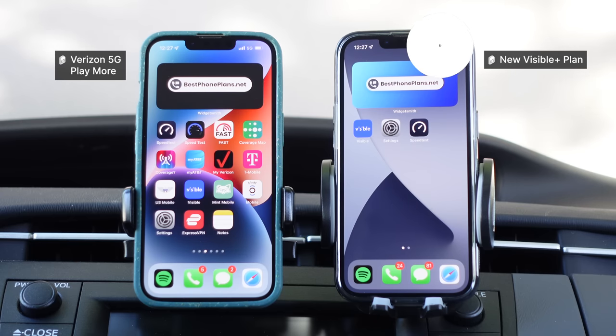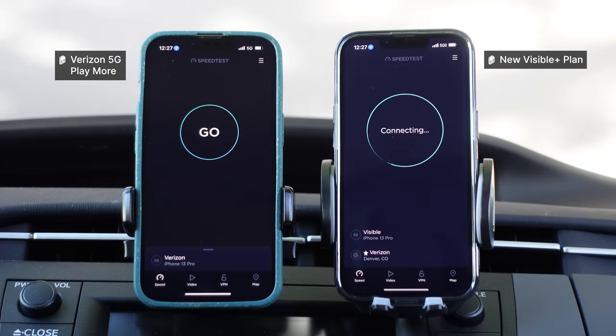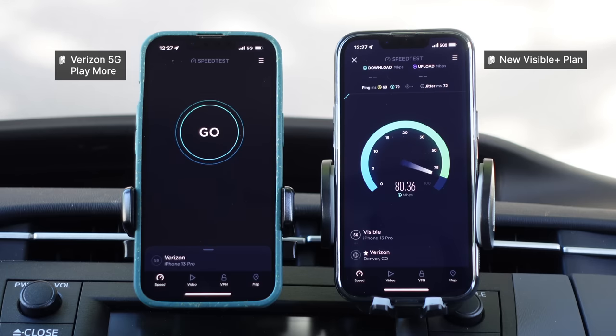So I activated a new Visible Plus plan. It looks like we're getting the UW icon. And if we actually jump in and do a speed test, you can see this Visible Plus plan is getting fantastic speeds. It's connected to 5G Ultra Wideband — soaring above 600 megabits per second, above 700, above 800, climbing towards 900. Over 900 megabits per second on Visible Plus on 5G Ultra Wideband. This plan definitely seems to be working much better, getting faster speeds and better performance.